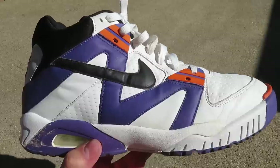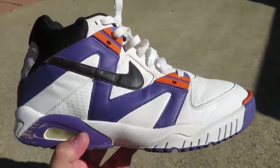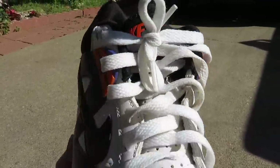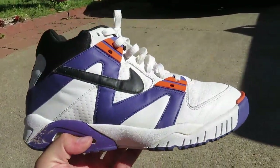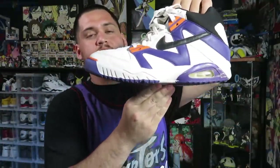Now getting into the shoes — this first pair I paid $15 for. It's a pair of Air Tech Challenge 3s in a colorway I've personally never seen before — it's almost like a Phoenix Suns colorway. You've got the Nike logo in the back, Nike Air on the tongue, and the bottoms are actually still pretty good. They do have a little bit of cracking but nothing too bad. I've had the yellow, white, and green ones twice and those always sell well, so I went ahead and scooped these up for $15.